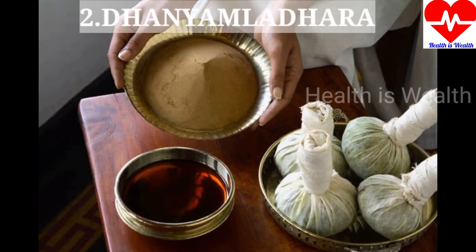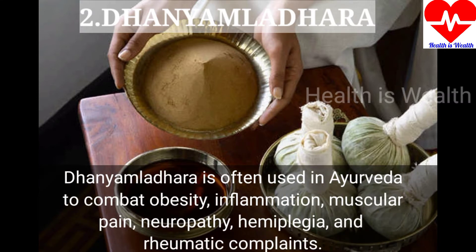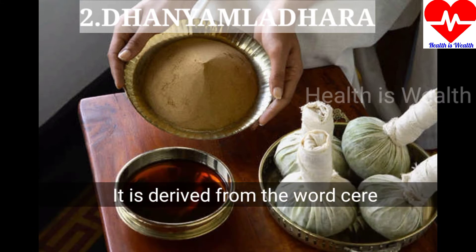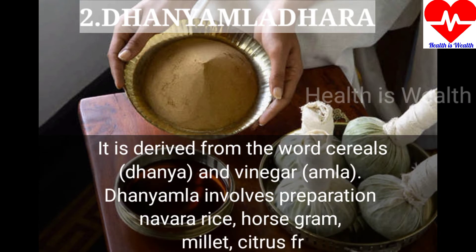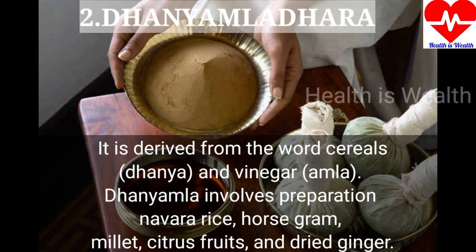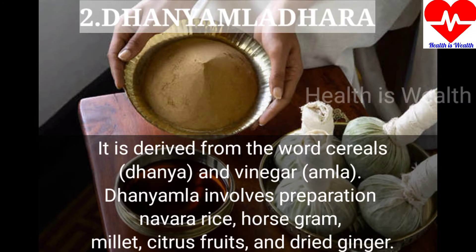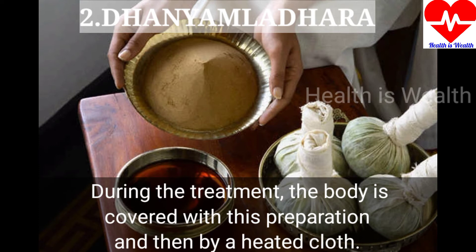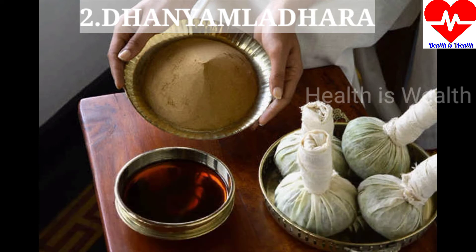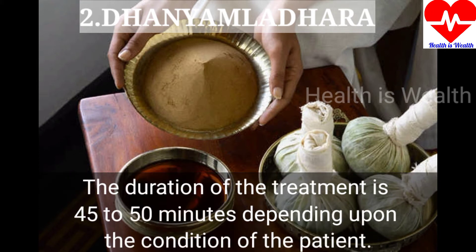Danyamaladhara is often used in Ayurveda to combat obesity, inflammation, muscular pain, neuropathy, hemiplegia and rheumatic complaints. It is derived from the word for cereals and vinegar. Danyamala involves preparation of Navarasa, which includes rice, horse gram, millet, citrus fruit, and dried ginger. During the treatment, the body is covered with this preparation and then by a heated cloth. The duration of the treatment is 45 to 50 minutes depending upon the condition of the patient.